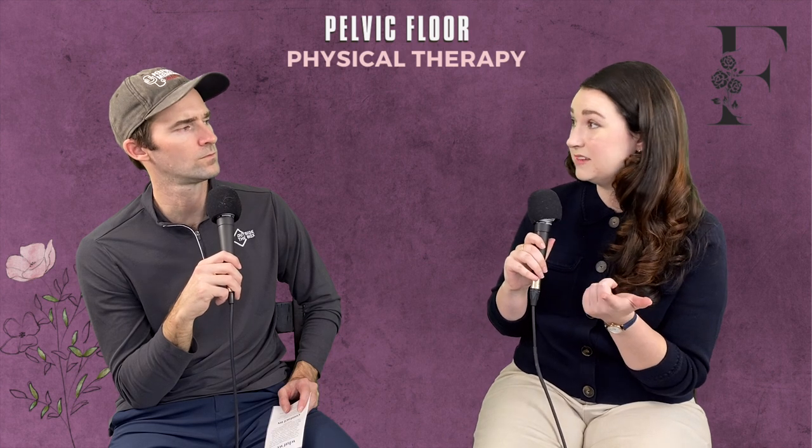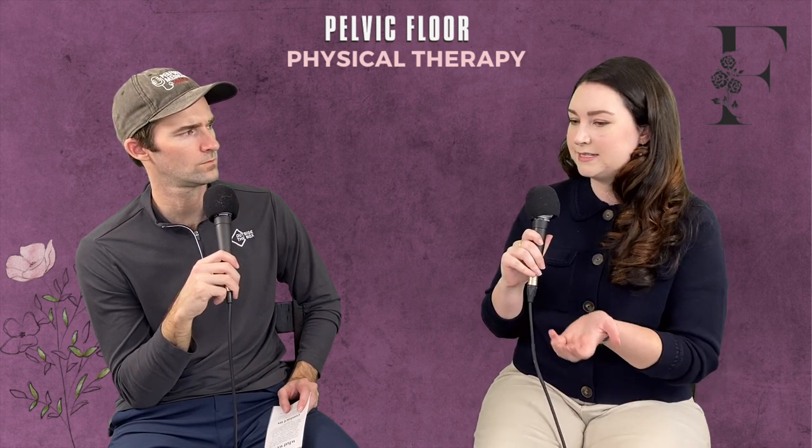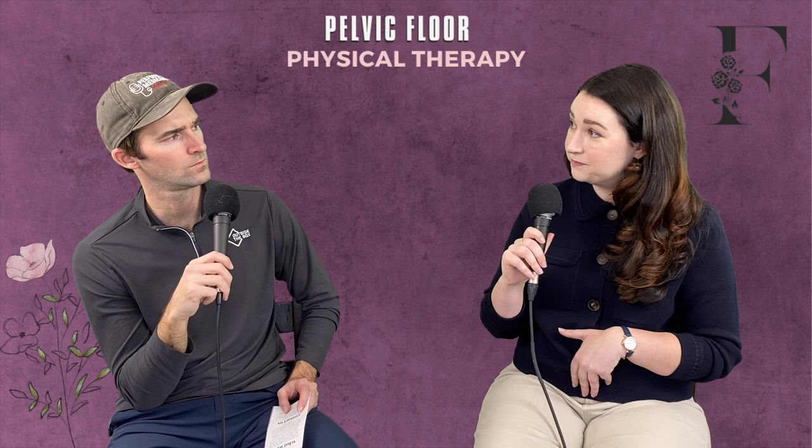Other signs of pelvic floor dysfunction include constipation and core weakness. The pelvic floor is an extension of the core — they share the same attachment sites. When we contract our deep core muscles we also contract our pelvic floor muscles, so dysfunction in one very commonly crosses over to the other.